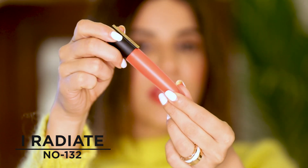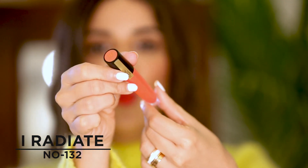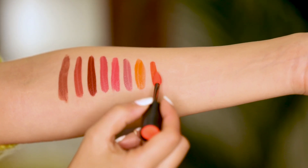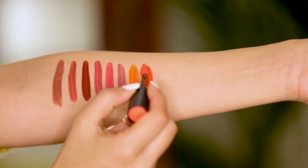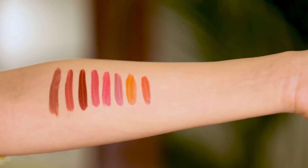This next one is another orange color but even more fluorescent and vibrant — number 132, called I Radiate. It's more like a deeper fluorescent pinkish-orange, which is a beautiful color that looks really good on Indian skin tones and even on fair skin tones. It's a really sexy, sultry sort of fluorescent orange color — really unique and stunning.